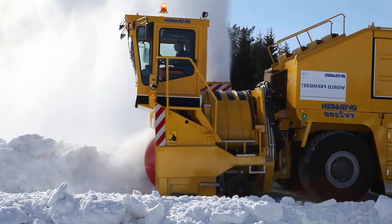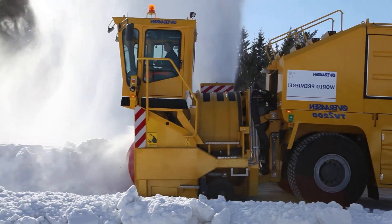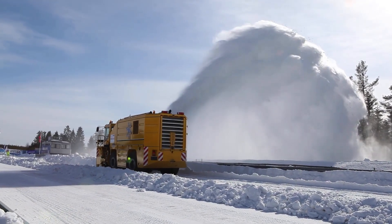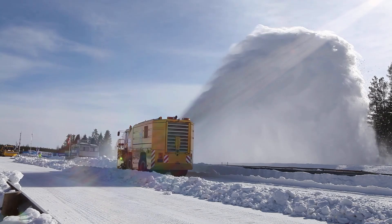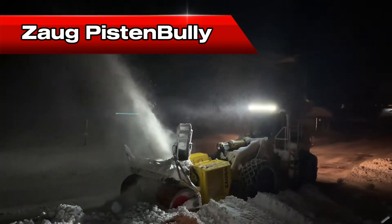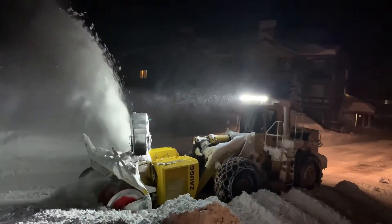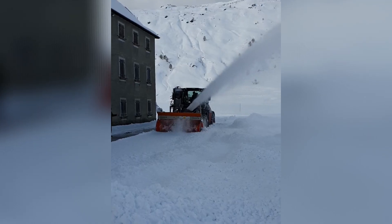The Overasen TV 2000 is one of the largest rotary plows in the world, designed for extreme weather conditions. This Norwegian-built beast is often used in airports and mountainous regions where heavy snowfall is a constant battle. The Zog Piston Bully represents Swiss engineering at its finest — built for ski resorts and extreme mountain conditions, carving through deep powder with surgical precision.